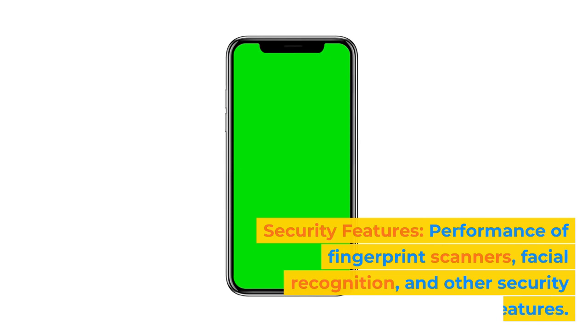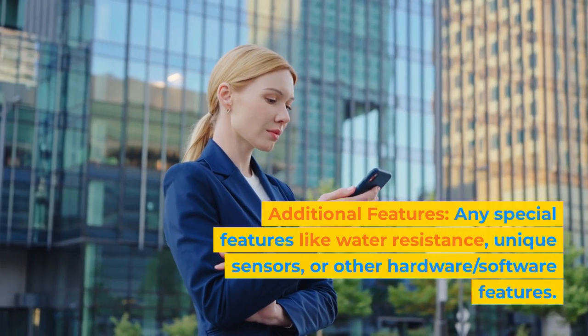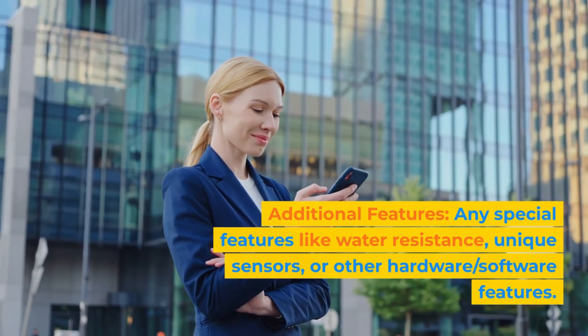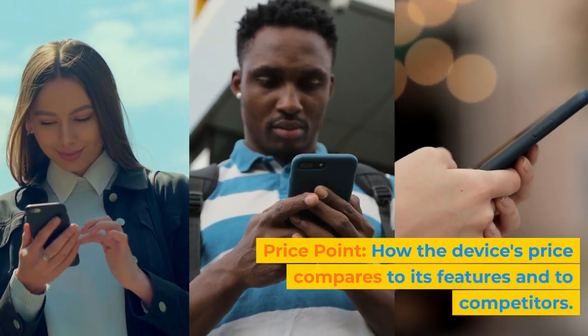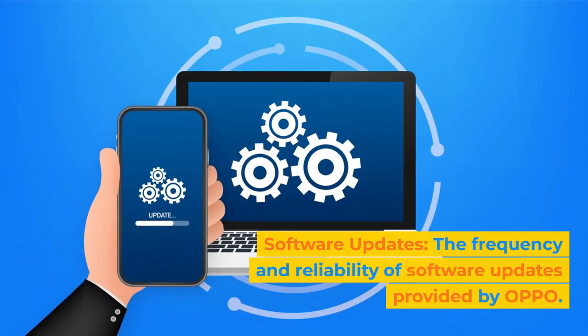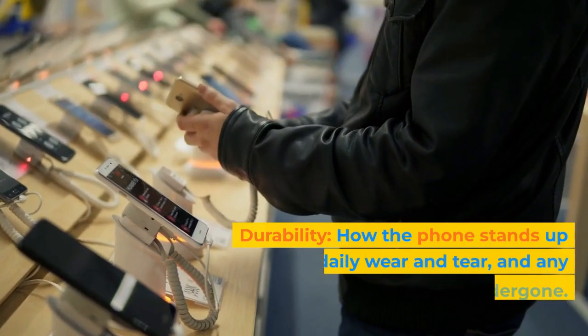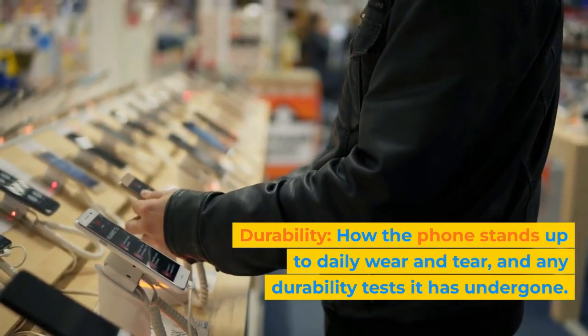Security Features: performance of fingerprint scanners, facial recognition, and other security features. Additional Features: any special features like water resistance, unique sensors, or other hardware and software features. Price Point: how the device's price compares to its features and to competitors. Software Updates: the frequency and reliability of software updates provided by Oppo. Durability: how the phone stands up to daily wear and tear and any durability tests it has undergone.